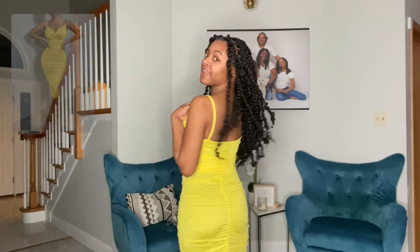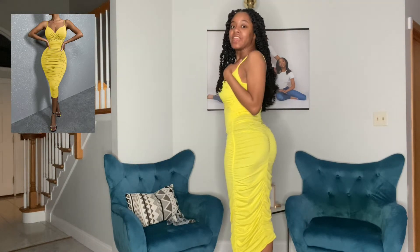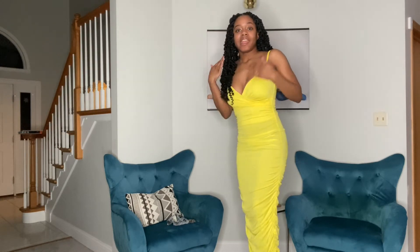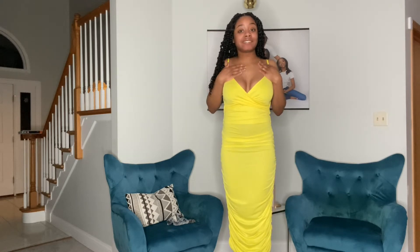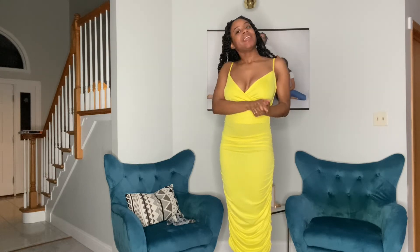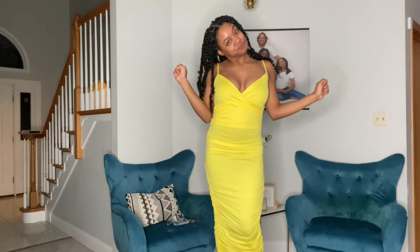I also got this yellow dress — y'all, I love it. It has like a little ruffle in the back. I'll even stand on the stool so y'all can see how long it is — it's very long. It fits perfectly, it's just so cute. I love it. It's giving summer vibes, the material is nice, it fits true to size. All of my sizes will be down below so y'all can know what I have.